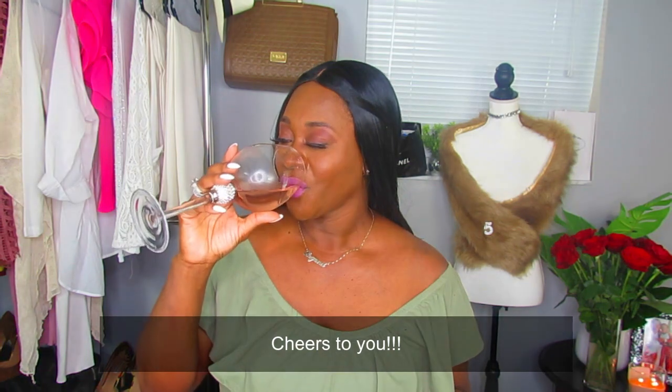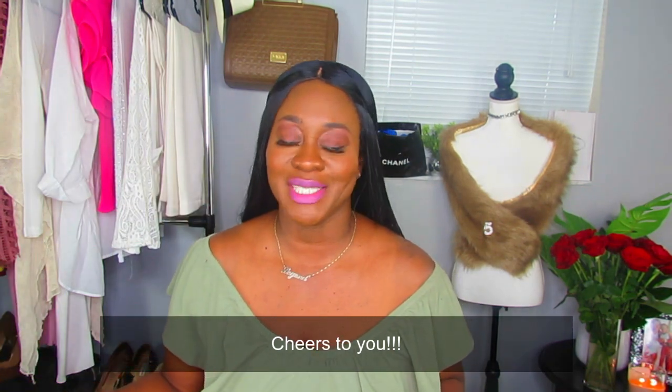Welcome back to my channel! You guys already know my vibe — I always have some type of drink on my show. Today I am sipping on sweet peach. If you got your glass today, girlfriend, cheers to you! Let's go ahead and get into this haul.